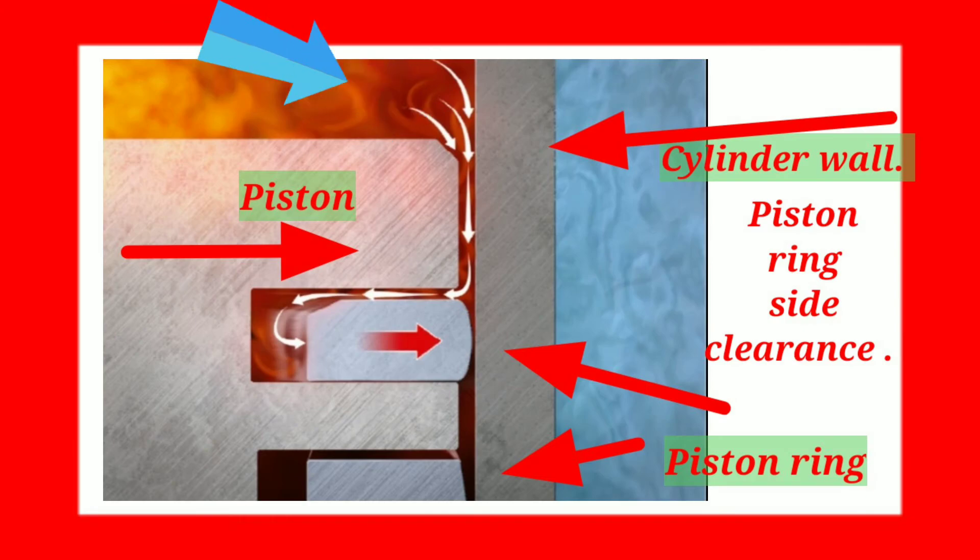How do you reduce blow-by? The best way to minimize crankcase vapor pressure blow-by is to seal the engine as efficiently as possible from cylinder pressure. One way is to minimize ring end gaps by custom setting the end gaps on the top two rings to fit the way the engine will be run.